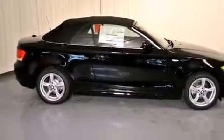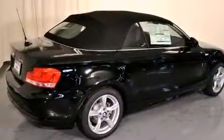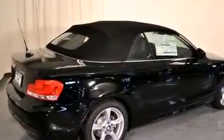Its top features and packages include the premium package, a cold weather package, a heated steering wheel, heated front seats, and many other features.